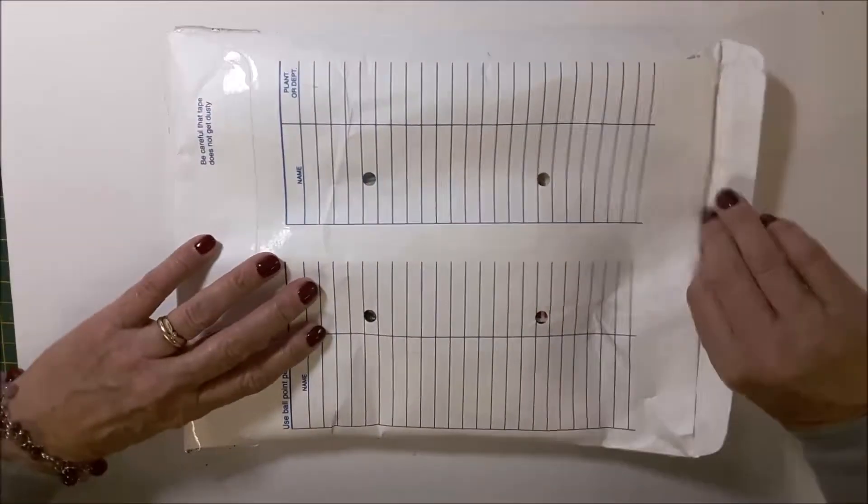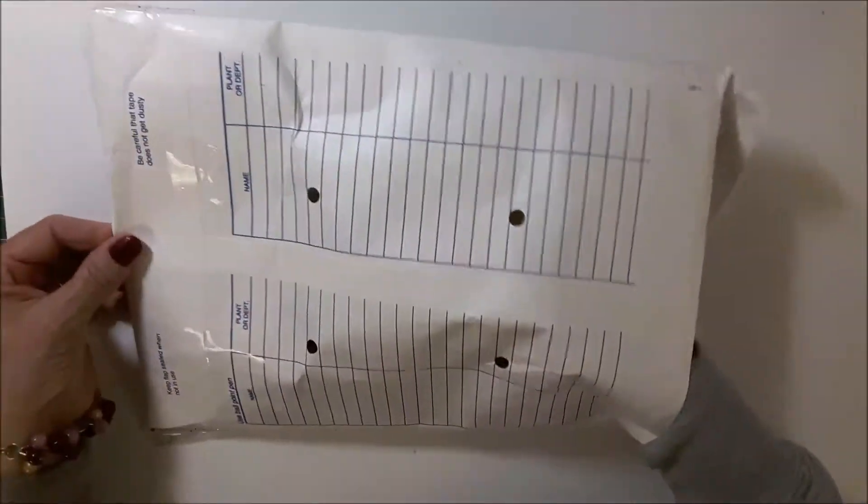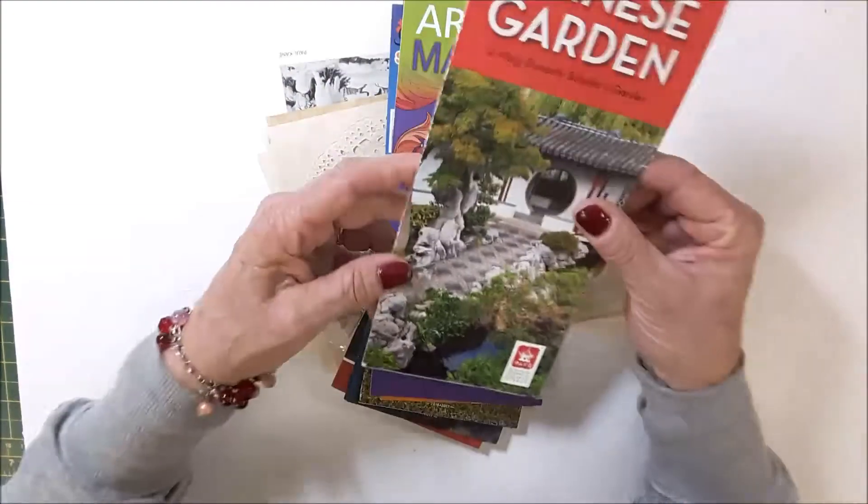Let's see, I pulled this. This is a really good sturdy envelope, so that's good to make a good journal cover. Holy cow. Chinese garden.